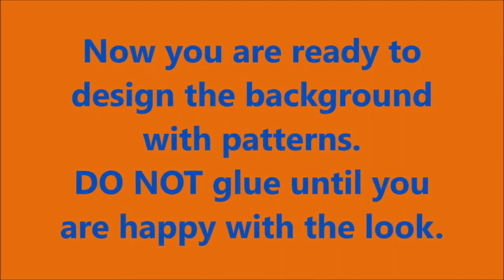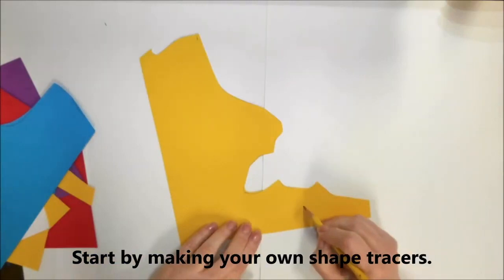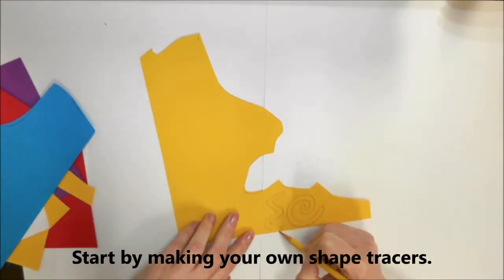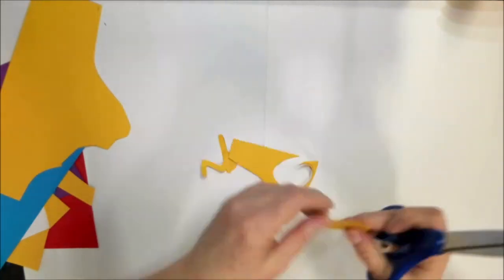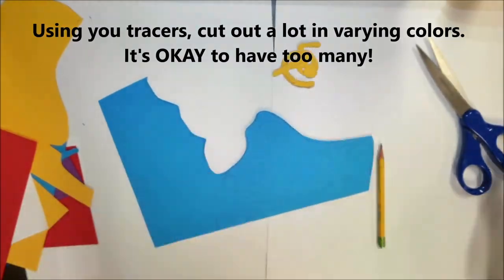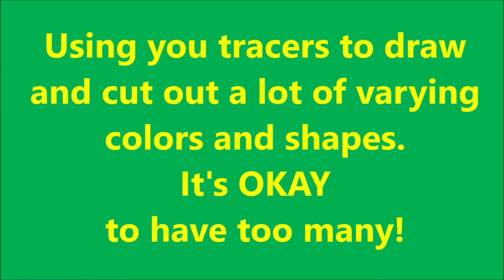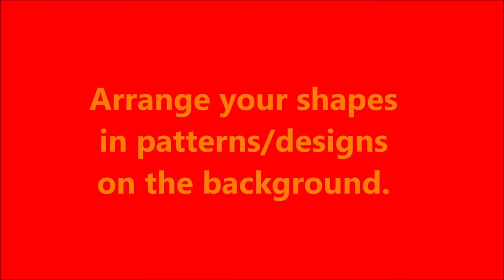Now we are ready to design the background with patterns. But don't glue them on until you're happy with the look. I'm gonna make some different things — here's a spiral, here is a wiggly line, some straight lines. Cut them out and see what they look like. You can use the same shapes over and over again — trace this shape onto the blue paper so you can use it again. You're gonna need lots of them, so trace different ones. It's okay to have too many. Lots of dots, lots of lines, lots of squigglies.